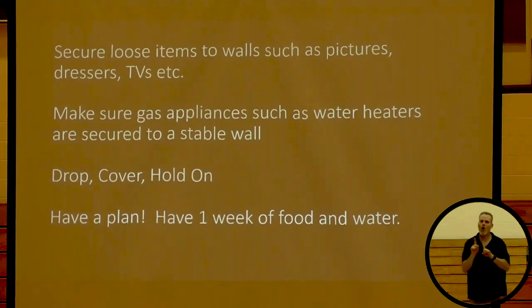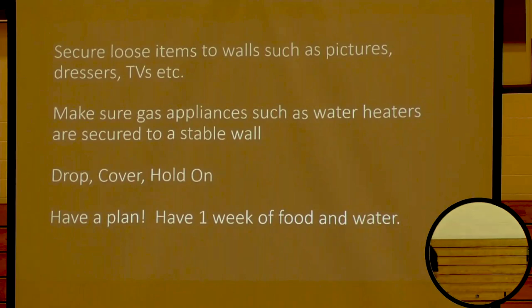Have a plan of where you might meet up. Have all your important documents in a bag you can pick up and take with you. Also have some food and water, because if it's a really big earthquake it'll impact the entire island — our ports may not be working and we may not be able to get supplies for a while. We'll be depending on each other and may be on our own for a bit. It never hurts to have those things prepared. Thank you guys very much.